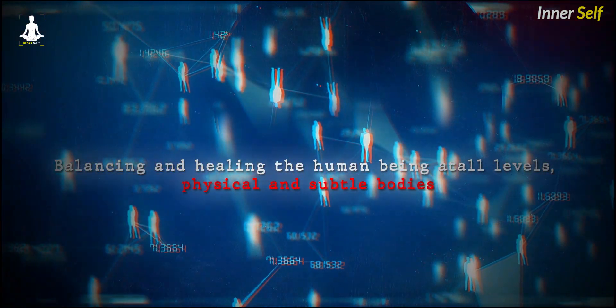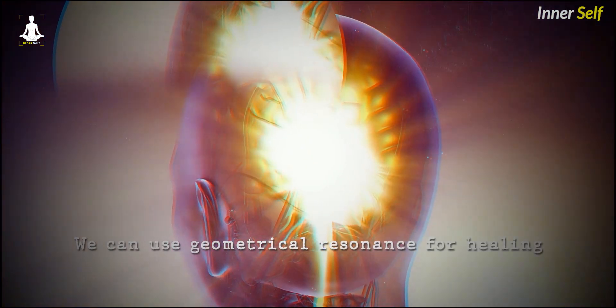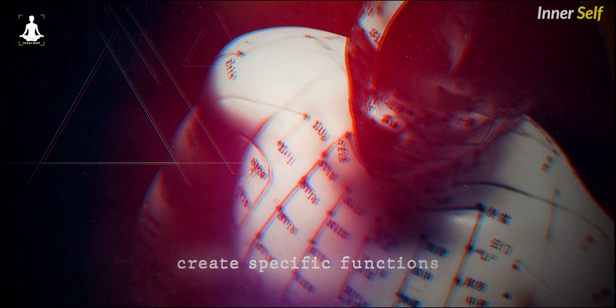Balancing and healing the human being at all levels — physical and subtle bodies. It's a very deep and profound aspect of the work. We can use geometrical resonance for healing. One thing that's understood in biogeometry is that the way that energies move creates specific functions.